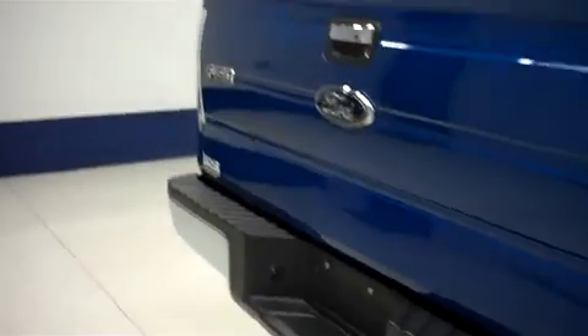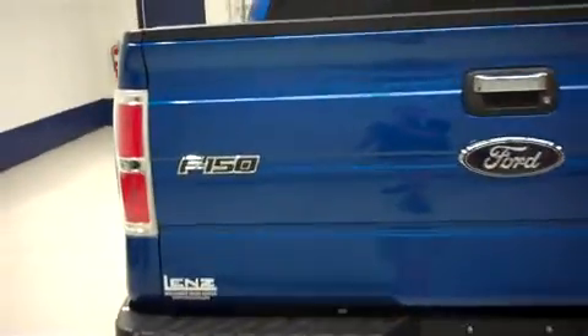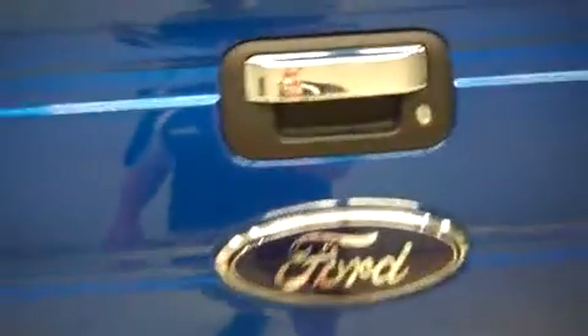Tires look good. Underbody and frame looks to be good as well. You have a factory chrome rear bumper, the towing package, and a nice clean dent-free locking tailgate. Inside, the bed's in good shape — some minor wear and tear.